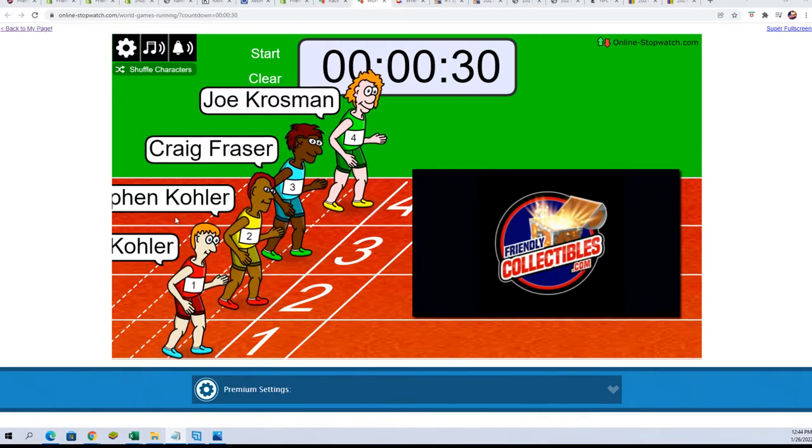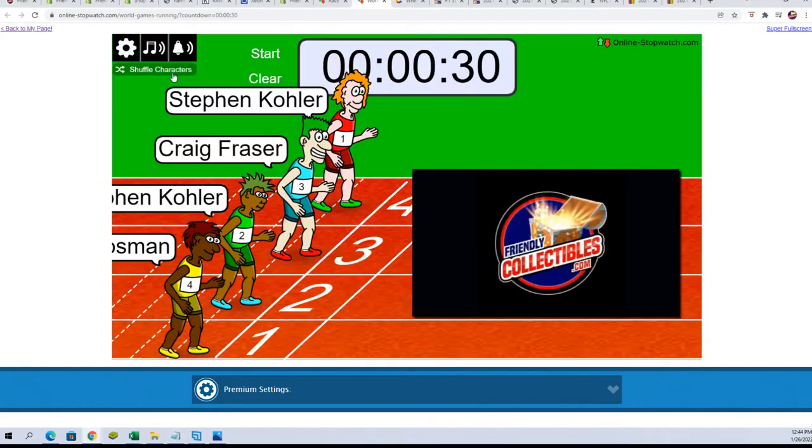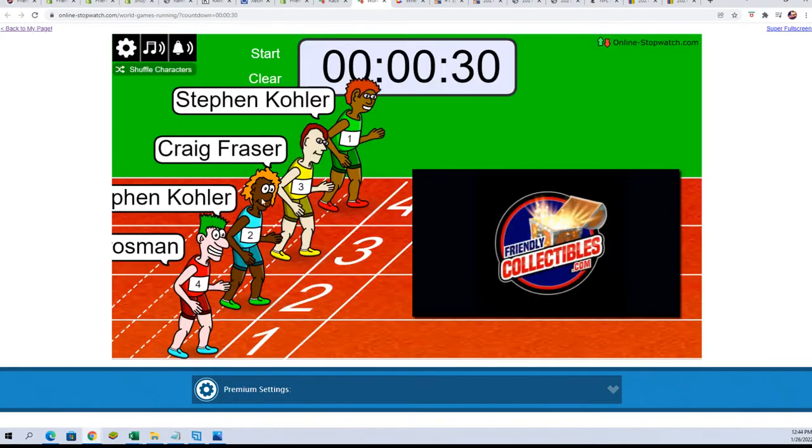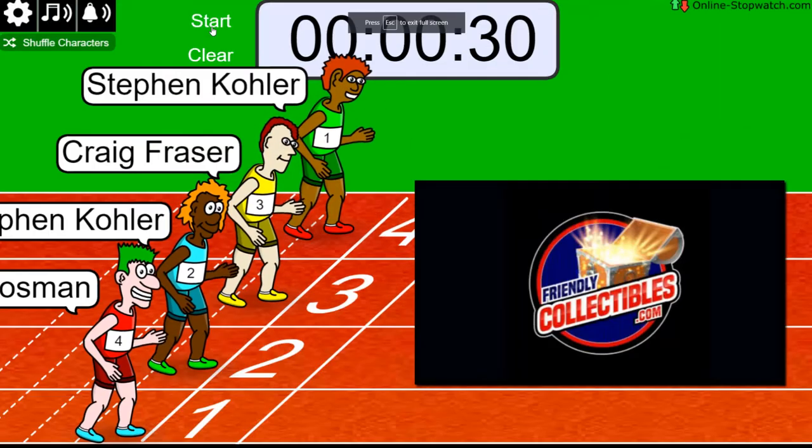So anyway, here we go. Good luck, you guys — shuffle 7 times. 2, 3, 4, 5, 6. Lucky number 7. On your mark, get set, go!